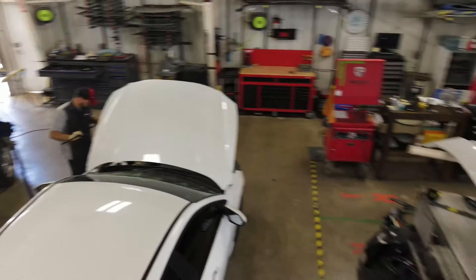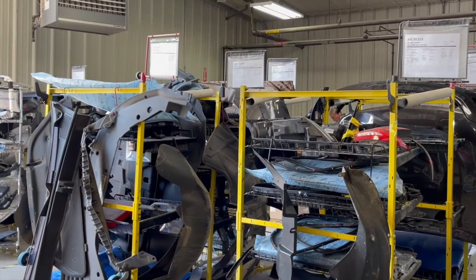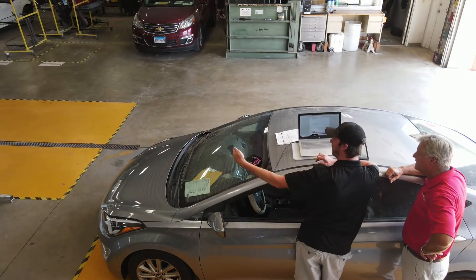Care is taken during the repair planning process to map out the damage on your vehicle, protect the interior, organize damaged parts on our parts carts, and perform a pre-disassembly condition inspection.